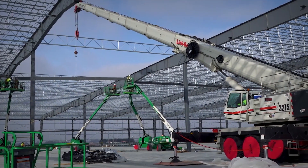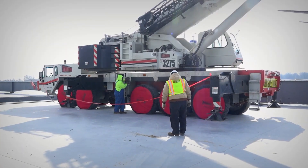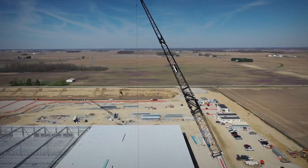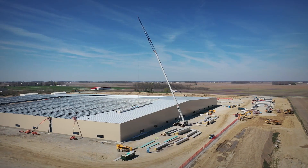Today we travel to Rushville, Indiana, where Smith Erectors has two Link Belt Cranes — the ATC-3275 and the TCC-2500. Both cranes are completing steel work and lifting roof panels for a new 700,000 square foot manufacturing and distribution center.